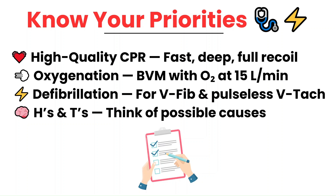Stick to the priorities — these are the core actions that truly make a difference during a cardiac arrest. First is high-quality CPR. This means compressions that are fast, deep, and allow for full recoil. Good CPR keeps blood flowing to the brain and the heart.